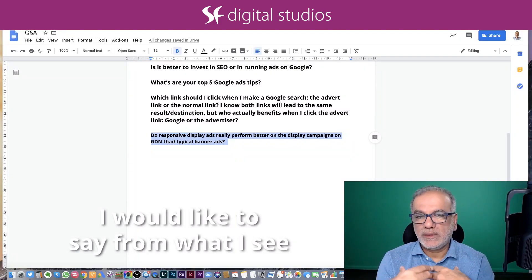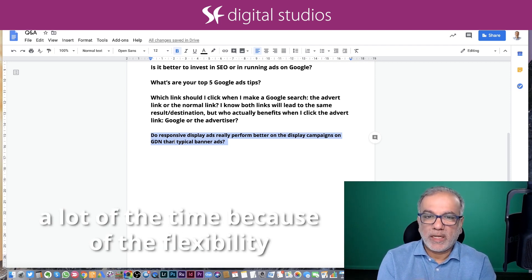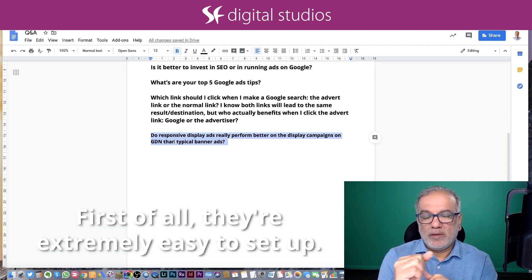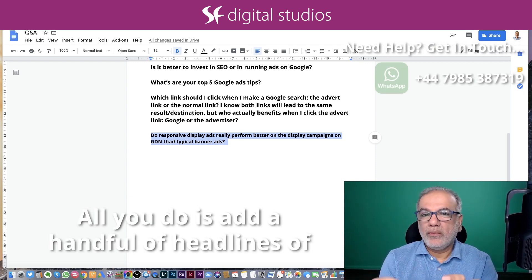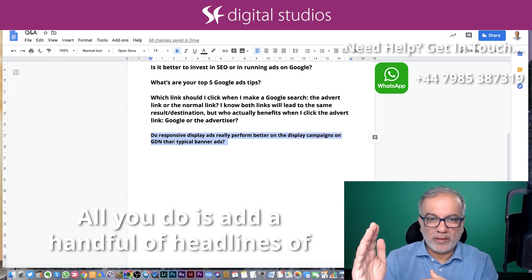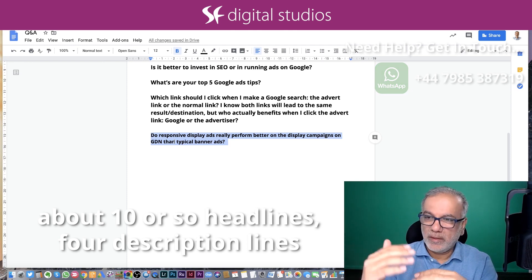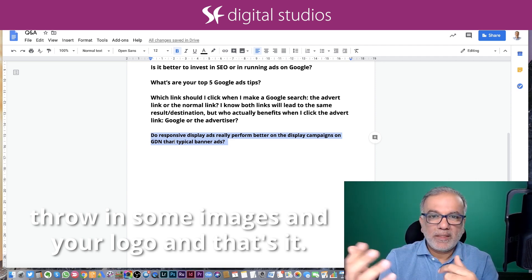From what I see in my campaigns and accounts, I would say yes. A lot of the time, because of the flexibility you get from responsive display ads. First of all, they are extremely easy to set up. You don't need to be a graphic designer — you don't need to hire one. All you do is add about 10 or so headlines, four description lines, throw in some images and your logo. And that's it.